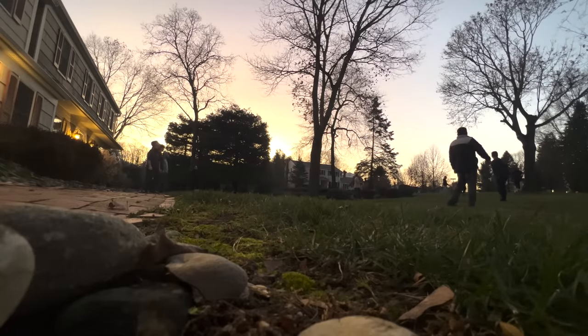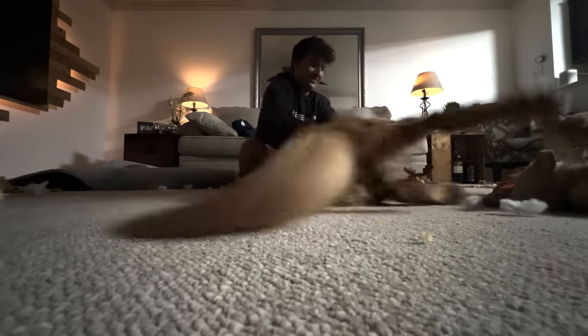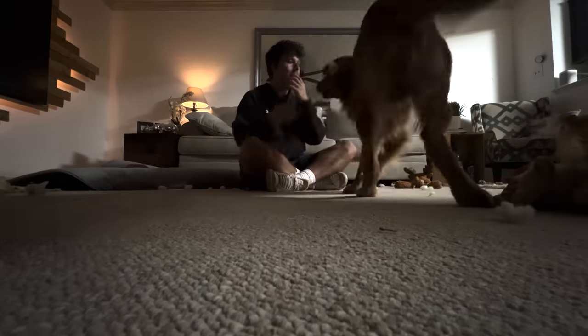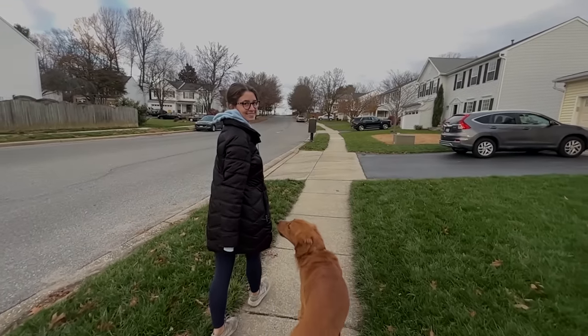I'm also pretty grateful that my parents let me stay in their driveway for six months using their tools so I could build out my van to live in — without them I would have most definitely failed. Another reason getting back home is always especially exciting is because of my two dogs. No matter how long I've been gone, coming home always feels like a celebration with them, and they've taught me to love unconditionally.